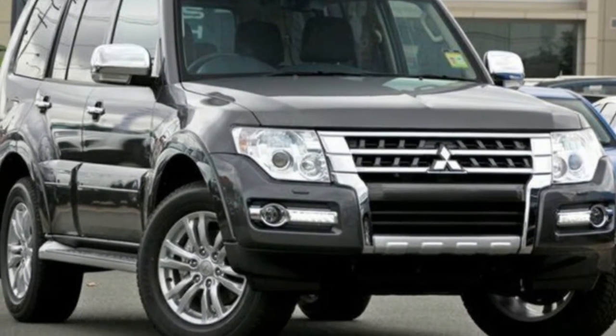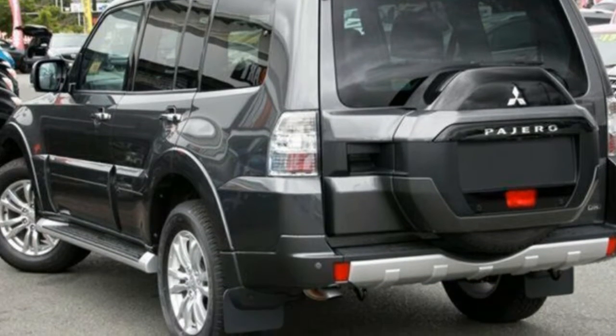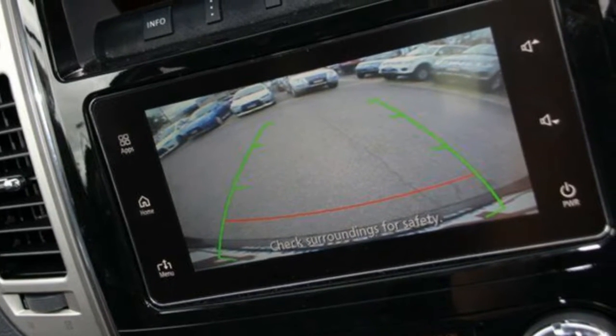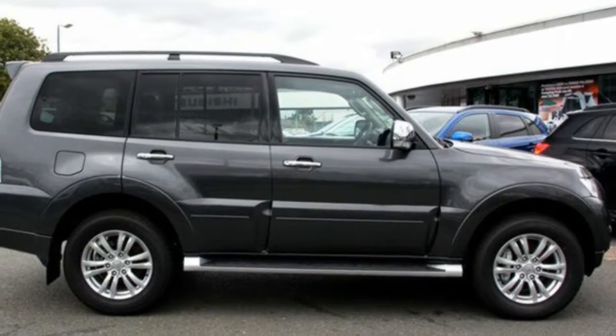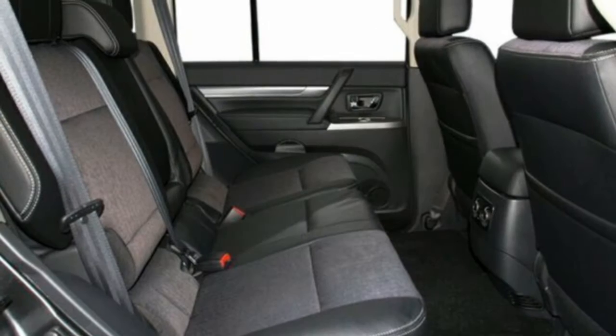You'll simply love this 2016 Mitsubishi Pajero. This Pajero has a reliable 3.2 litre engine. It responds smoothly to its 5-speed automatic transmission. The attractive grey exterior is complemented by its stylish interior.